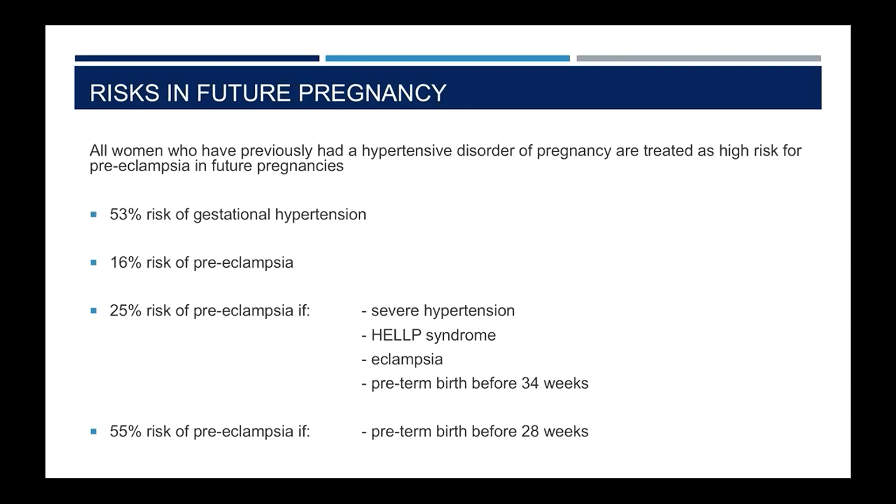Patients need to be informed of the risk of developing a further hypertensive disorder of pregnancy if they become pregnant again. All patients who have had gestational hypertension or preeclampsia will be treated as high risk in subsequent pregnancies and offered prophylaxis with aspirin. They should be warned that 53% — one in two — will develop gestational hypertension again, and 16% — one in six — will develop preeclampsia again. This risk rises to 25% if in this pregnancy they had severe hypertension, HELLP syndrome, eclampsia, or a preterm birth before 34 weeks, and rises further to 55% or more if they had a preterm birth at earlier than 28 weeks.